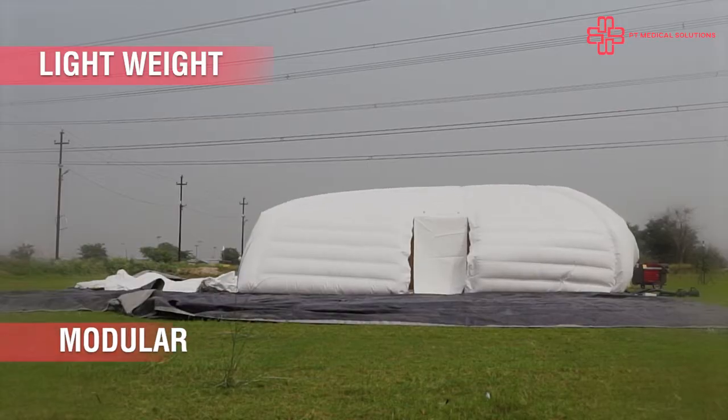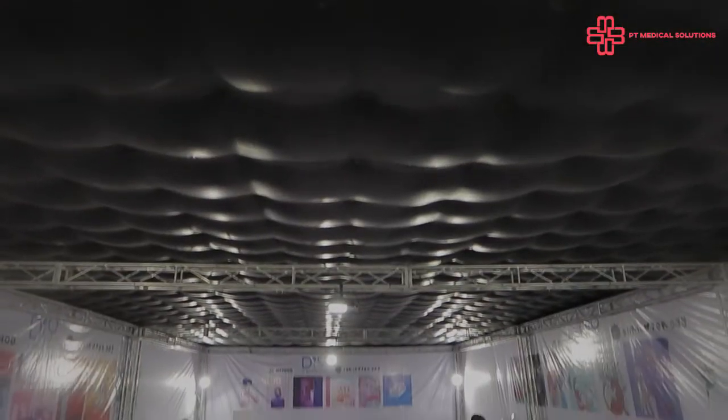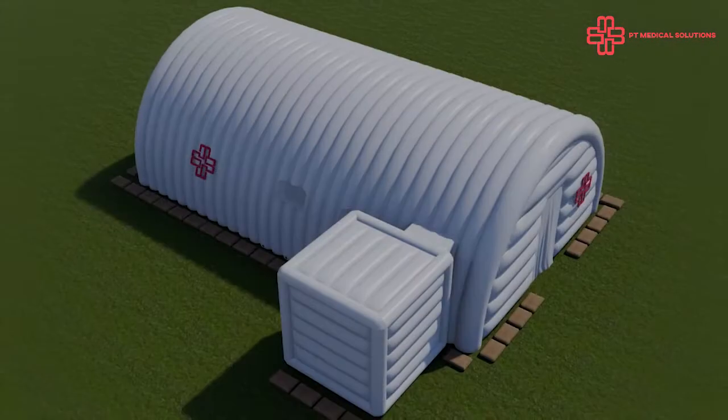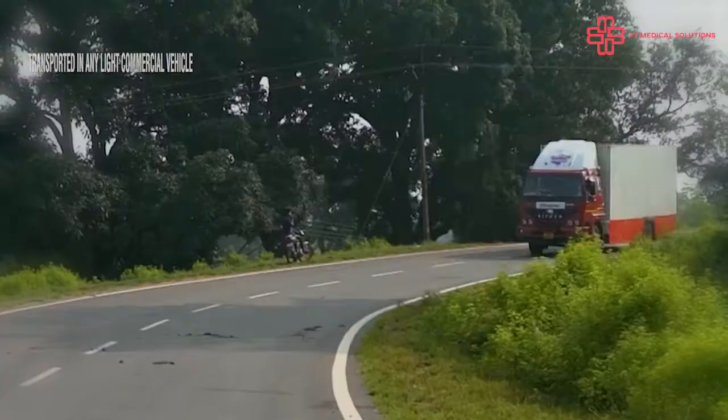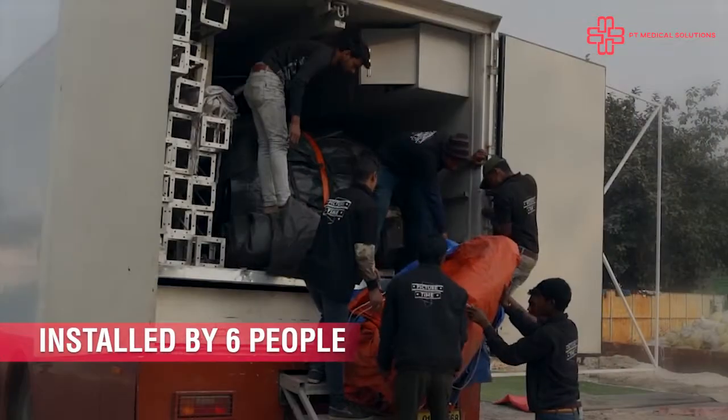Extremely lightweight and modular in their construct, the units have been built indigenously by world's best scientists and spatial designers. They are portable and need only minimum human intervention for loading, unloading, and transportation.